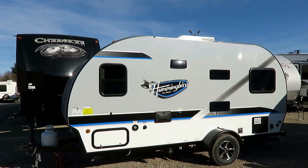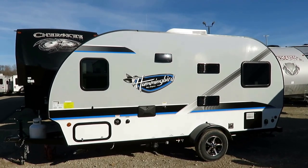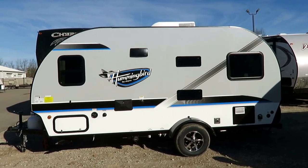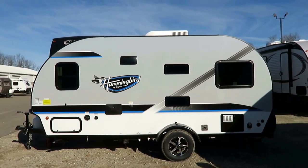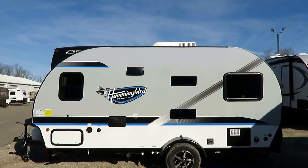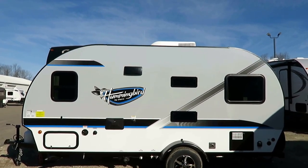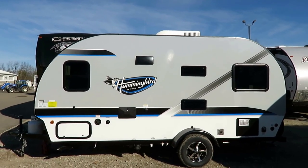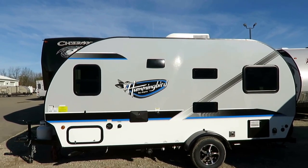The colors of this Hummingbird — the color package has been so powerful that it's actually affected the industry. You've watched other brands adopt this color scheme. Really funny how heavily it has permeated the market. The blue, gray, black, and white color package has just become a very popular thing in little campers all of a sudden. You can thank the Hummingbird for it.